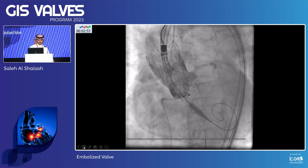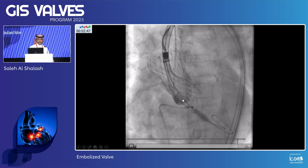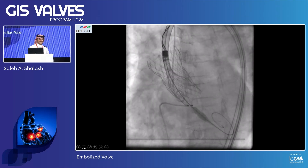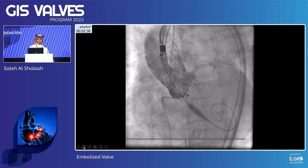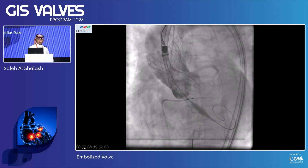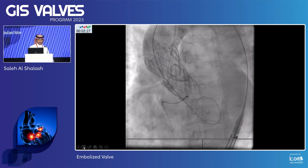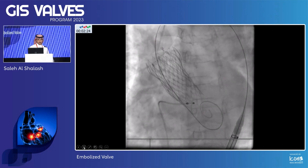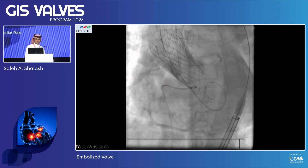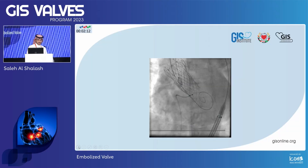We decided to keep the first valve right where it is and deploy a second valve. This is the second valve after deployment — no paravalvular leak, clearly marked by the first valve, in a good position. Flow is still good in the left main. At 90% deployment and after full release, the result was satisfactory.